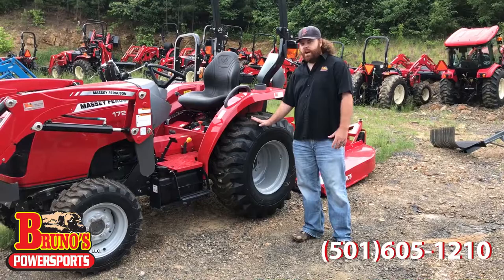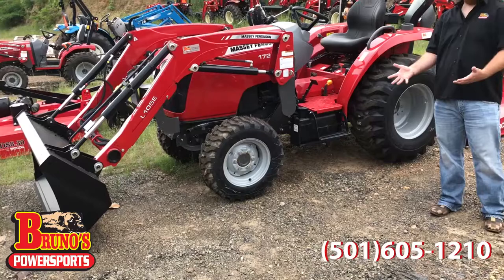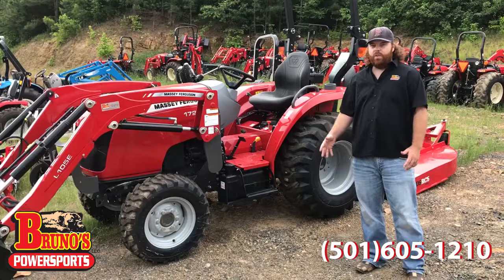Now look, if you're looking for a tractor and not quite sure what you're needing, give us a call. We'll spend some time and we can go over it. Just for instance, this right here is a pinned-on bucket. This guy right here didn't need a skid steer bucket, so he saved himself about $600 just by not getting a skid steer bucket. Little things like that can save you thousands of dollars.